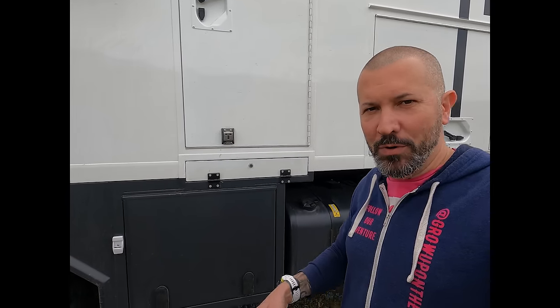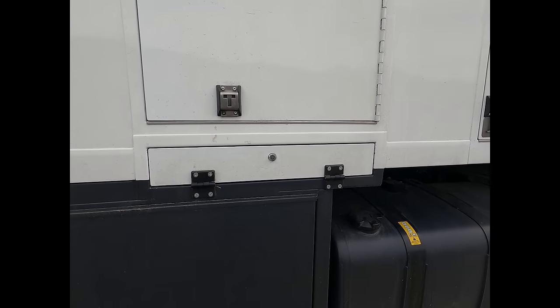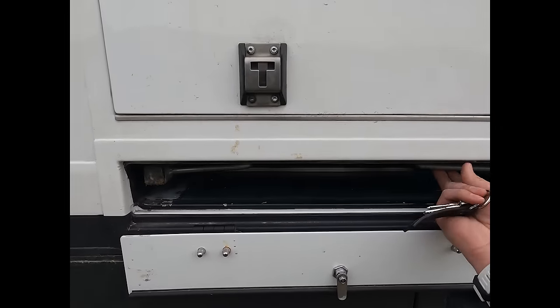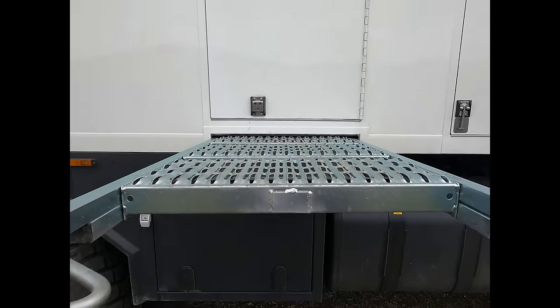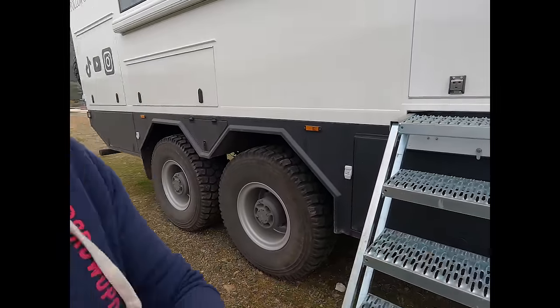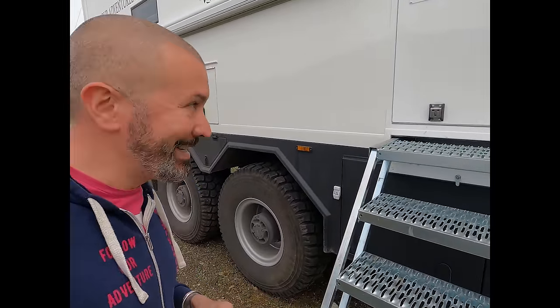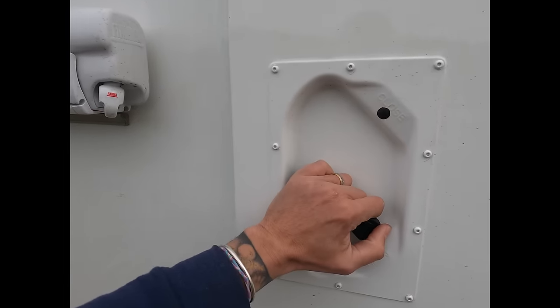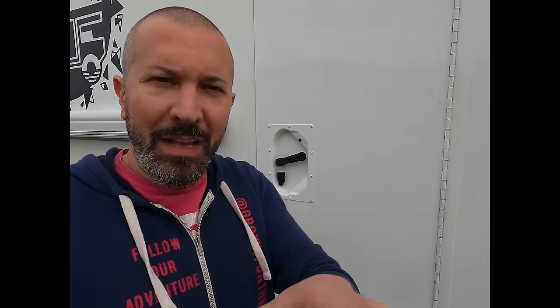Comme nous n'avons pas fait le choix d'avoir un escalier escamotable, on est parti sur un escalier qui se glisse directement sous la cellule. Je vous montre l'intérieur — mais non, attendez, cela ne fait pas partie de cette vidéo. Ce sera la prochaine. À très vite.